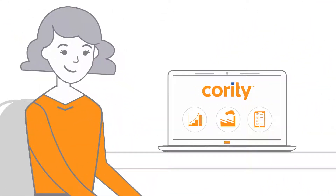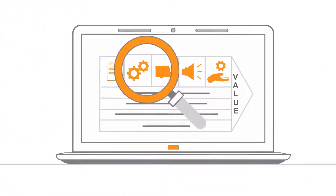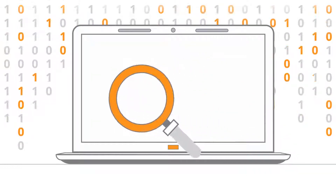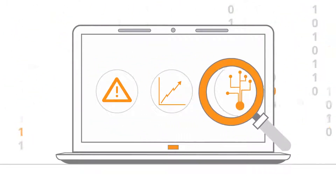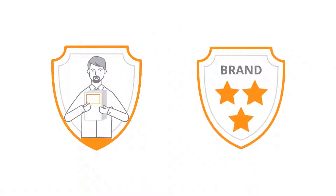In addition, Cority's audit and supplier management tools provide greater visibility and insights across the value chain. By consolidating data, Cority Analytics proactively identifies risks, trends, and root causes, so you can verify product quality before it ends up in the hands of a consumer, protecting them and your brand's reputation too.